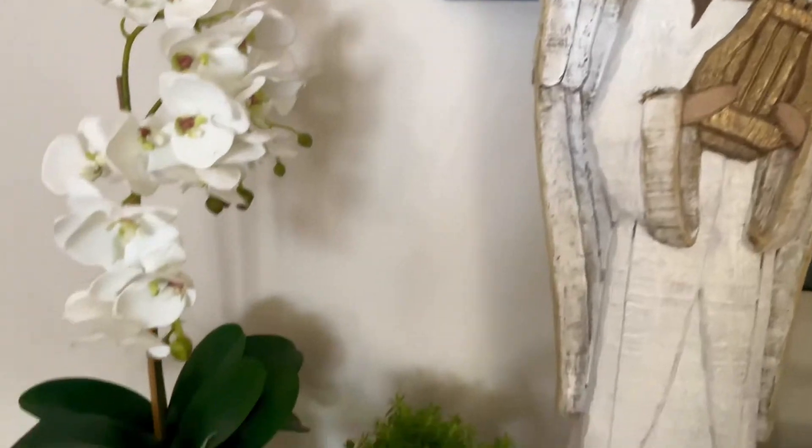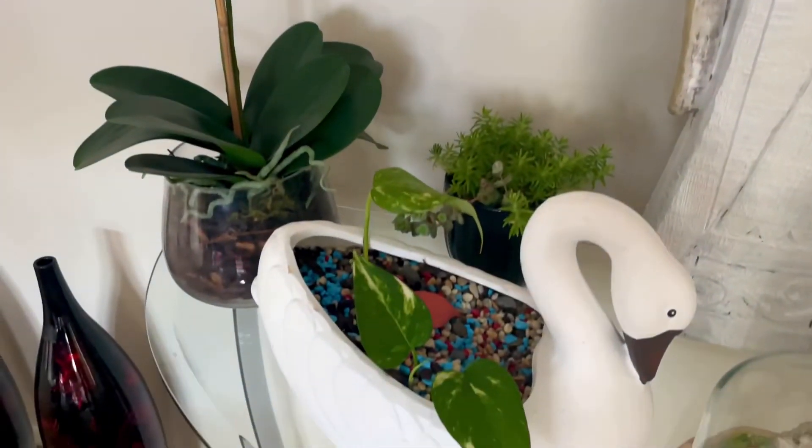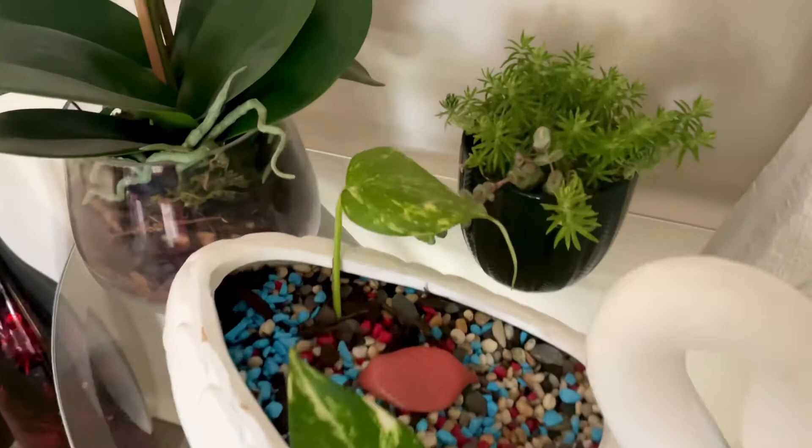Here you are welcomed by golden pothos, sedums, anthuriums, and many more plants.